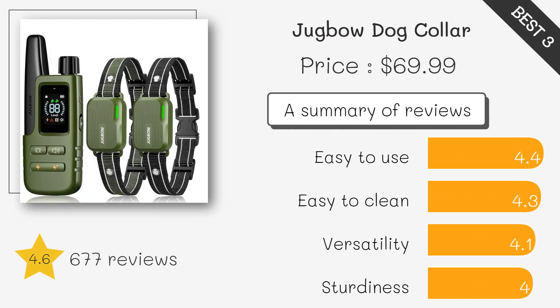This collar tracks your dog's location and activity. It's waterproof and durable, with a battery that lasts months, perfect for pet owners seeking advanced safety features.